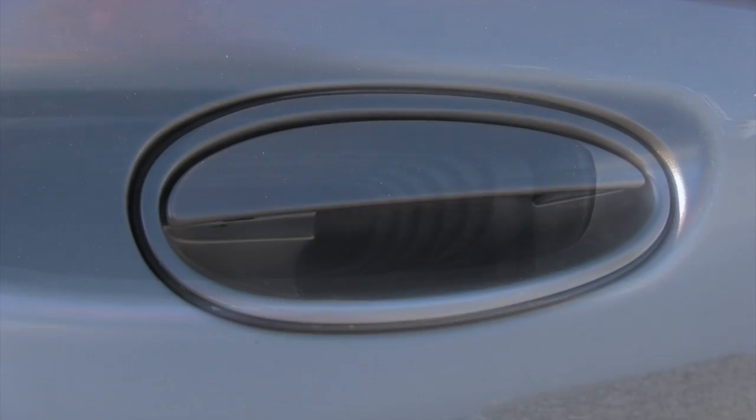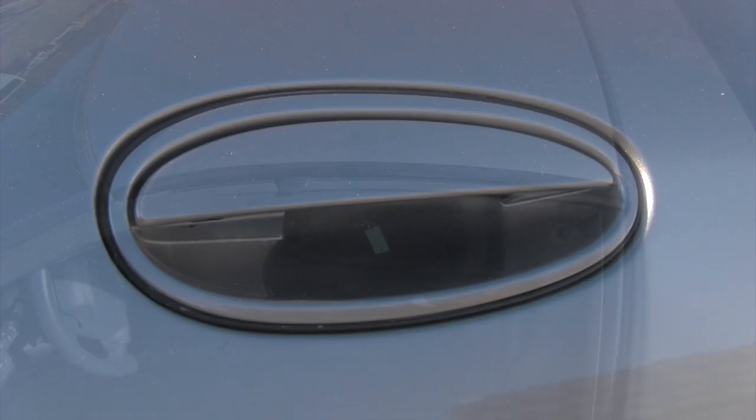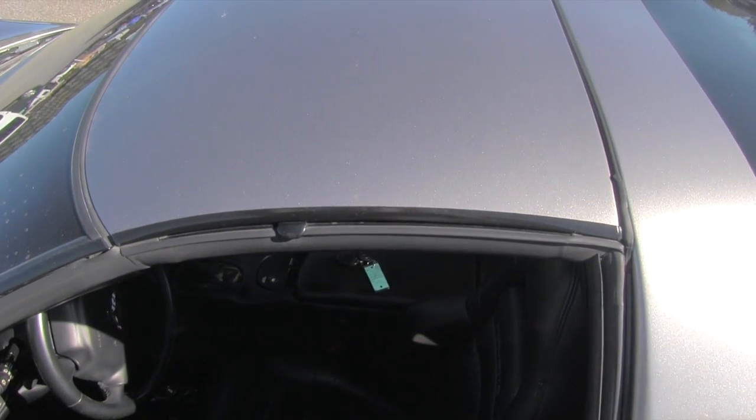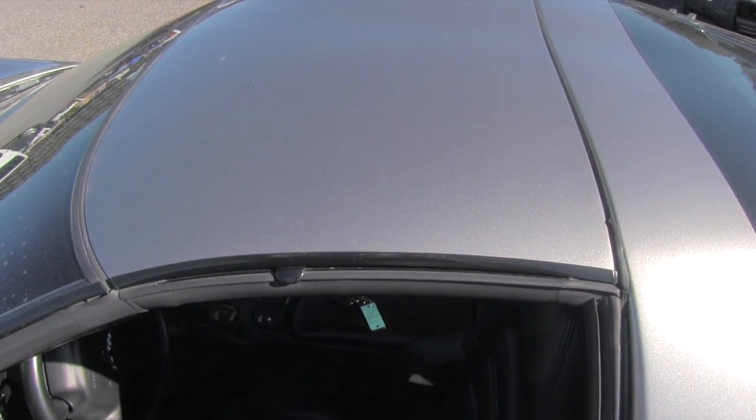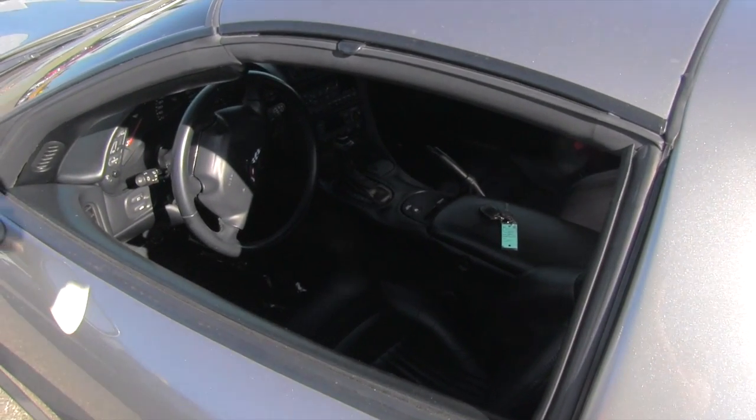Aren't these the best door handles ever? This one has that removable top option. Okay, enough of the exterior — let's go look inside.